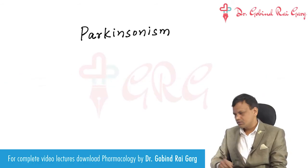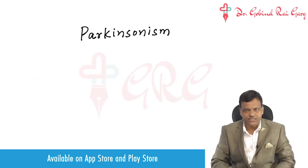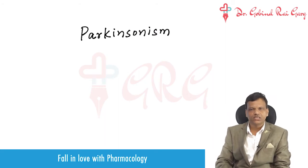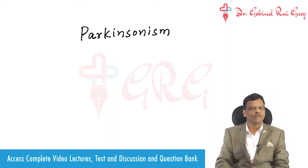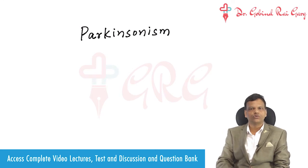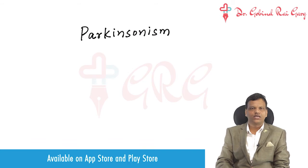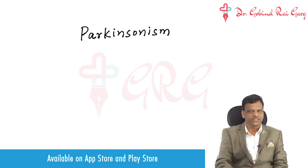Parkinsonism is a neurodegenerative disease in which there is degeneration of dopaminergic neurons in the basal ganglia of the brain. This leads to the main symptoms of Parkinsonism, which are tremors, rigidity, and bradykinesia.